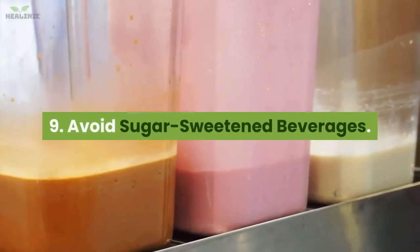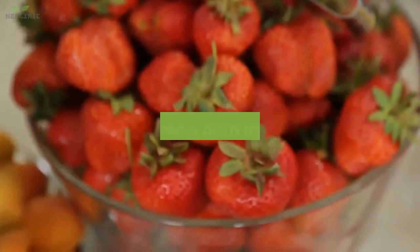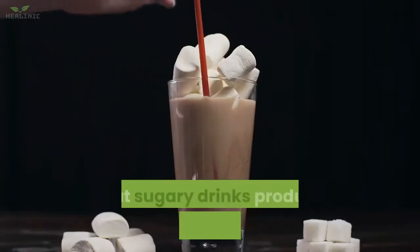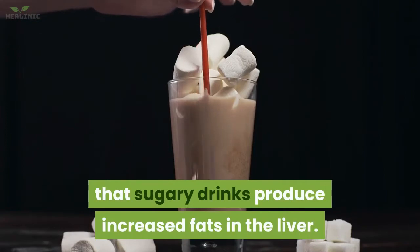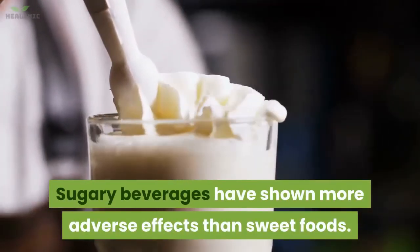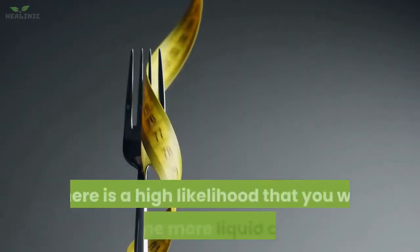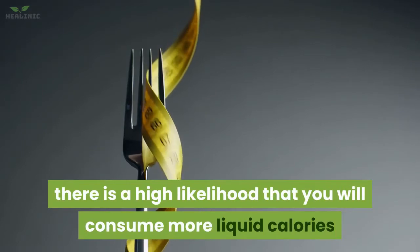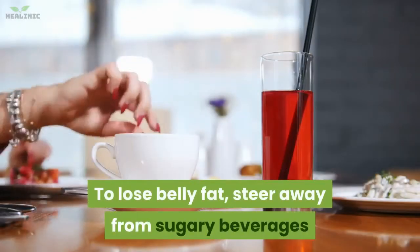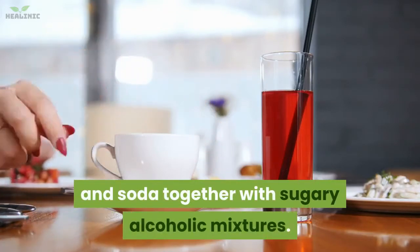9. Avoid sugar-sweetened beverages. Sugar-sweetened beverages are rich in liquid fructose that causes a gain in belly fat. Research has shown that sugary drinks produce increased fats in the liver, and have shown more adverse effects than sweet foods. Because your brain fails to process liquid calories similar to solid ones, you are more likely to consume more liquid calories and store them as belly fat. Steer away from sugary beverages like sweet tea, punch, soda, and sugary alcoholic mixtures.